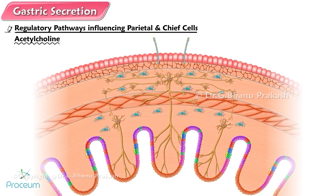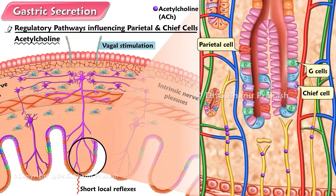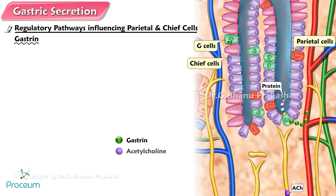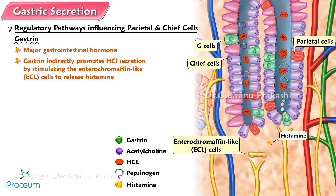Acetylcholine is a neurotransmitter released from the intrinsic nerve plexuses in response to both short local reflexes and vagal stimulation. It stimulates both the parietal and chief cells as well as the G cells and ECL cells. Gastrin: the G cells secrete the hormone gastrin into the blood in response to protein products in the stomach lumen and in response to acetylcholine. Like secretin and CCK, gastrin is a major gastrointestinal hormone. After being carried by the blood back to the body and fundus of the stomach, gastrin stimulates the parietal and chief cells, promoting secretion of a highly acidic gastric juice. In addition to directly stimulating the parietal cells, gastrin indirectly promotes hydrochloric acid secretion by stimulating the enterochromaffin-like ECL cells to release histamine.